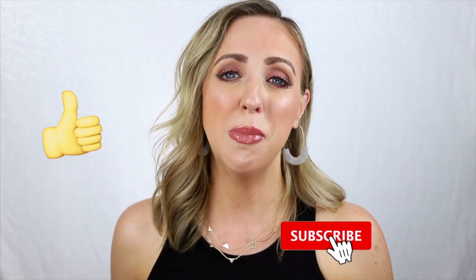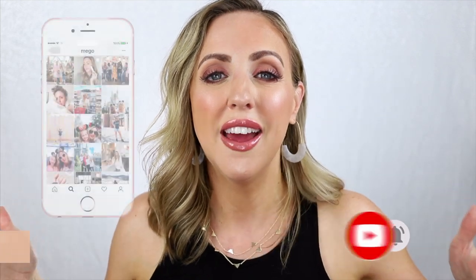But before we get started, make sure you hit the thumbs up button and hit that subscribe button. Let's be friends on social media. And if you want to see what drugstore products I found that are pretty much great alternatives to their high-end counterparts, then just keep on watching.